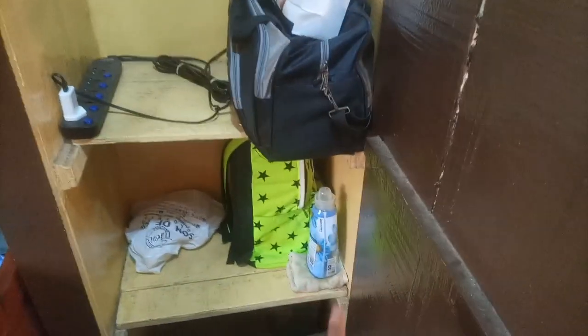This is an extra wardrobe that everybody just used for random stuff. I kept my boots and some other things there, and my sandals too, because all my sandals and shoes couldn't fit inside my own wardrobe. This is just some of my roommate's stuff as well.